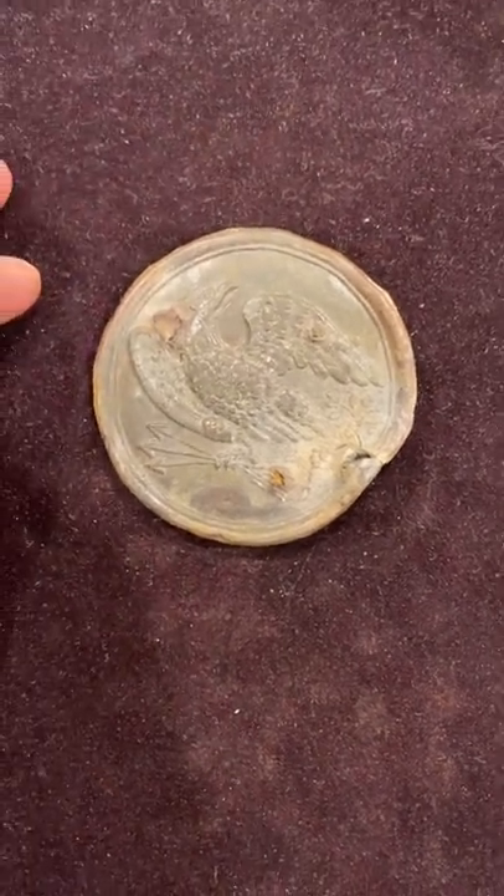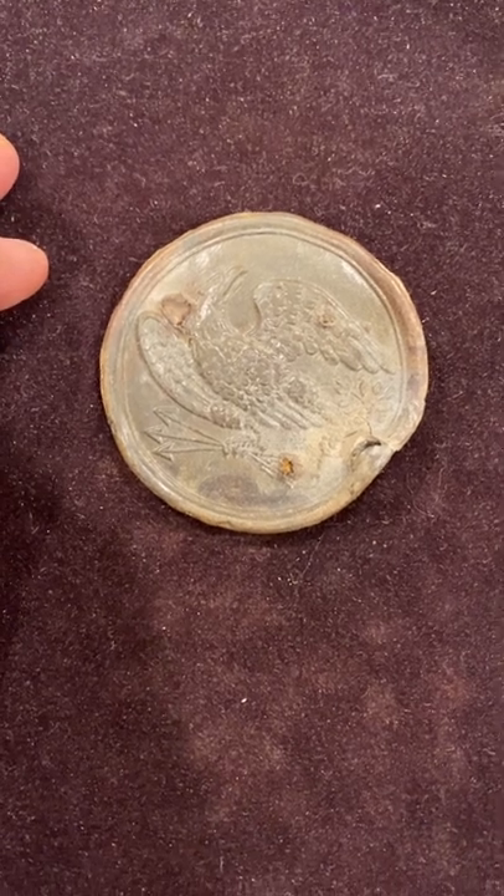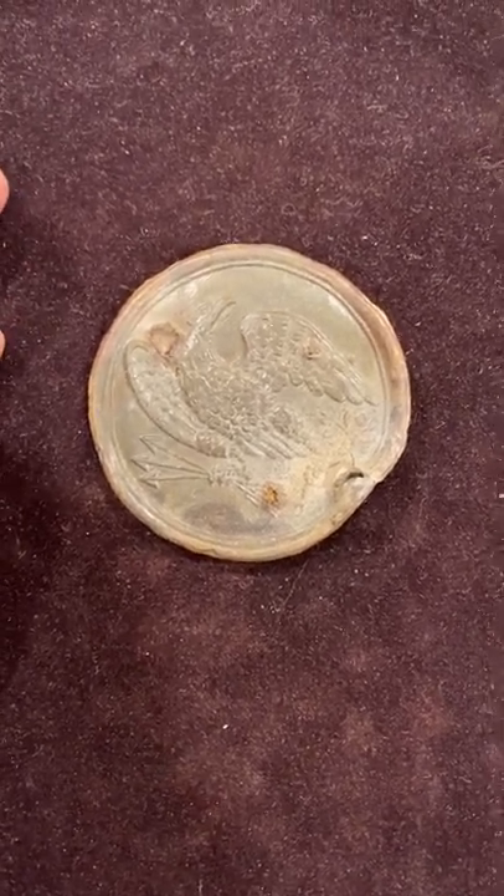Anyway, hope you enjoyed this, and hope you maybe learned a little bit about telling some of these plates — real ones from fake ones. Take care, have a good one.